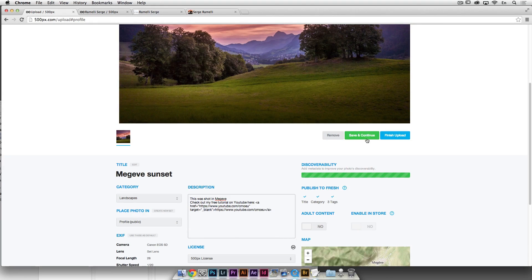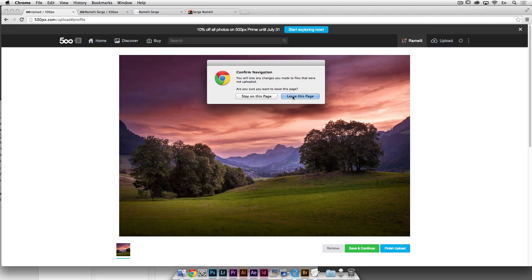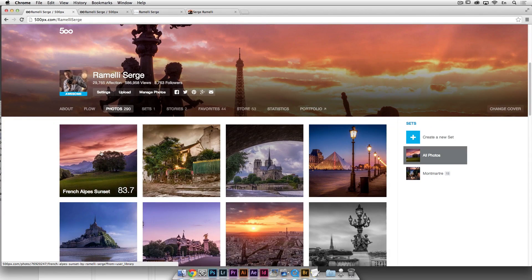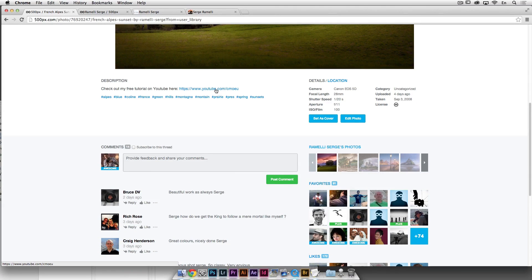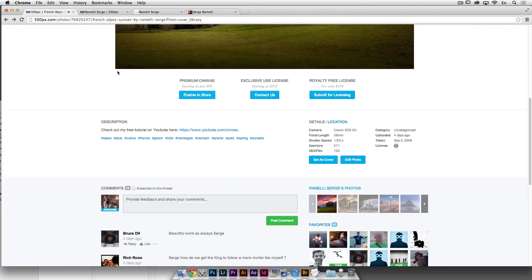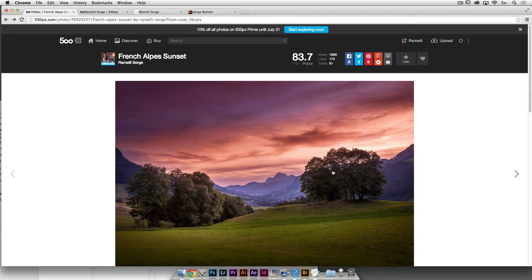I'm not going to click Finish and Upload because I've already uploaded that photo. It was seen 2,000 times and the highest pulse was 97.8. And you can see the description link — 'check out my free tutorials on YouTube' — and when you click it, you go straight to my YouTube channel. That's one use.